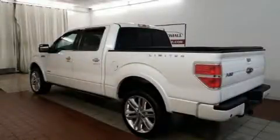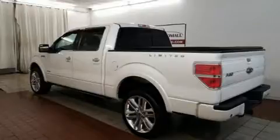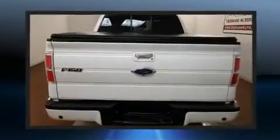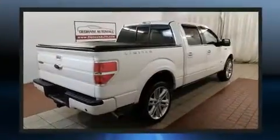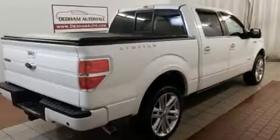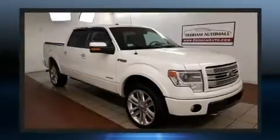Come test drive this 2013 Ford F-150. All of the premium features expected of a Ford are offered, including variable intermittent wipers, a rear step bumper, and remote keyless entry. Audio features include an AM/FM radio and four well-positioned speakers.